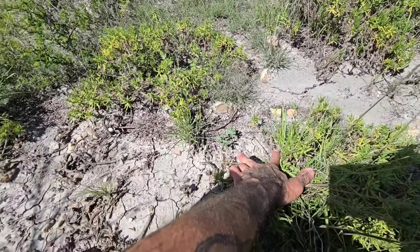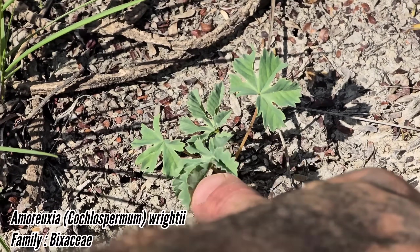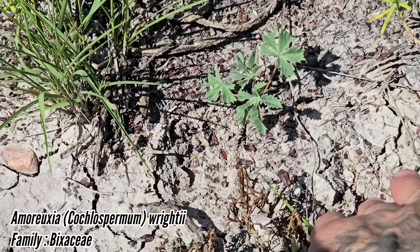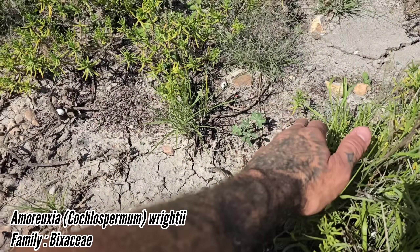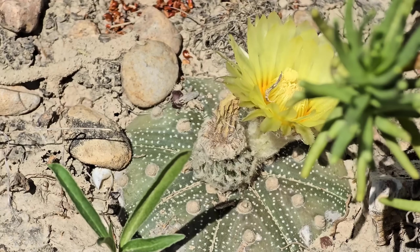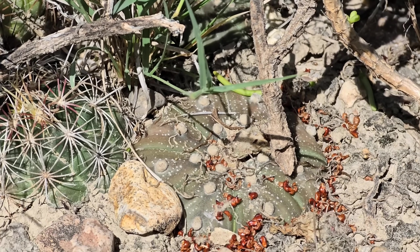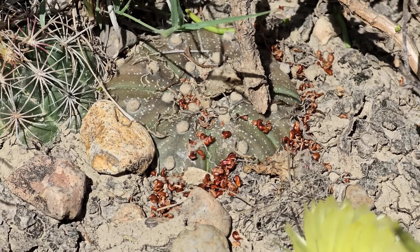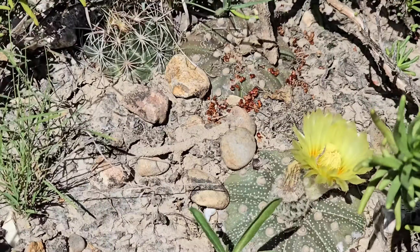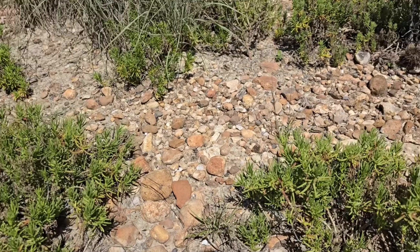Oh, are you the one they call Amoreuxia, or Cochlospermum - the artist formerly known as Amoreuxia? I've grown you from seed before. How lovely to see you there. Those brown things are the seeds - there was a fruit that already dehisced. I should probably scatter some of those around here.